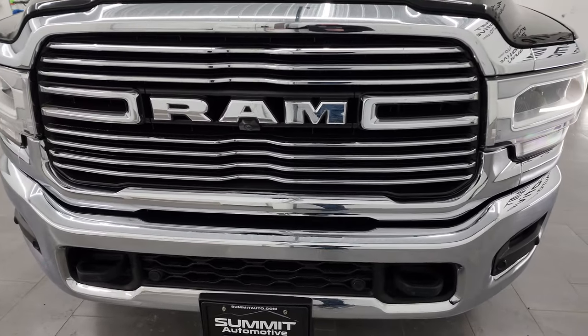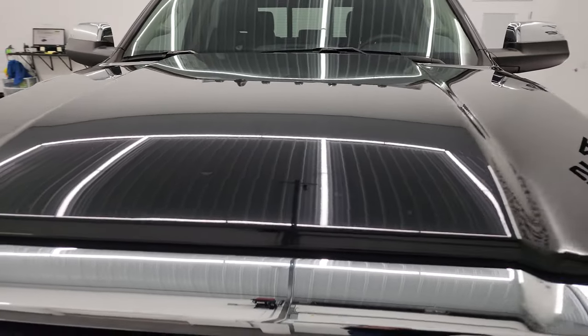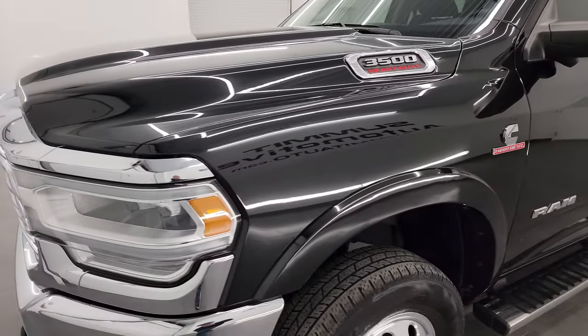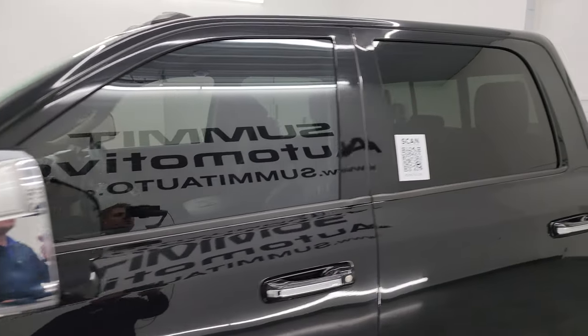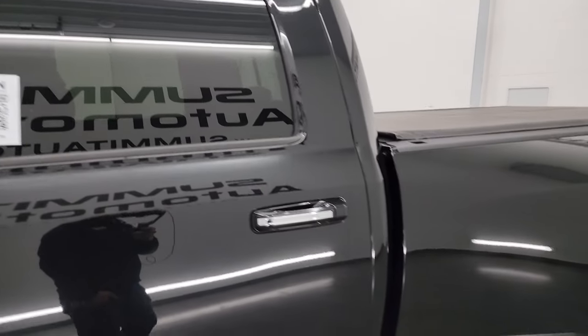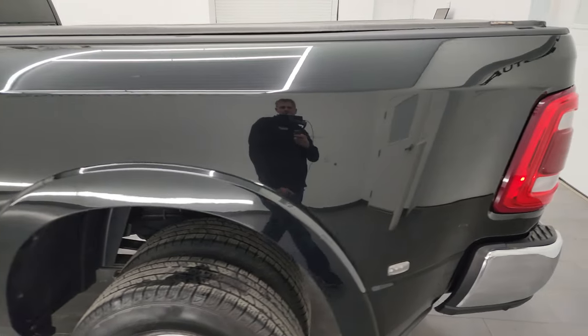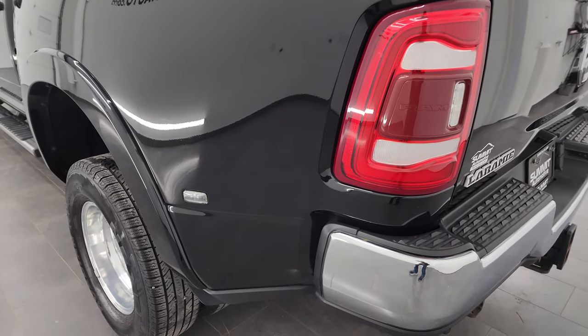I'm going to go all the way around in this video — inside, underneath — start it up and take a look under the hood to give you the most accurate representation of the vehicle possible. Diamond Black Crystal Coat is the color. I shoot all my videos in 4K, so if you have HD capabilities, turn them on now because it's your best way to check out the quality, condition, options, and of course cleanliness of the truck before seeing it in person.